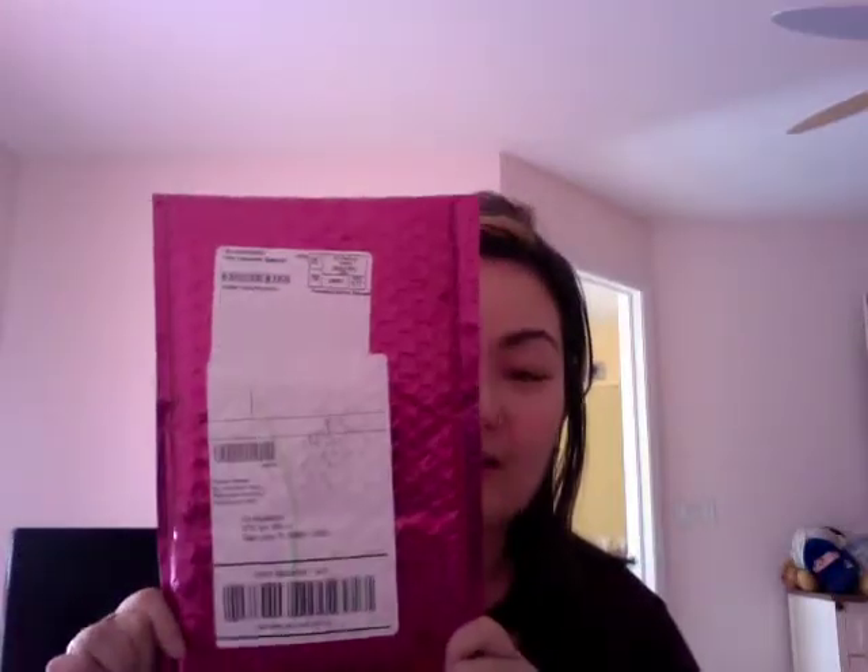Hey y'all, excuse my cruddy looking appearance — it's Saturday, I'm just chilling out around the house, but my Ipsy came. Not gonna lie, this isn't a true unboxing because I've technically already recorded this video and it came out horribly, so everything's unboxed and some things have been opened, but I'm gonna show it to you anyway. So here we go.